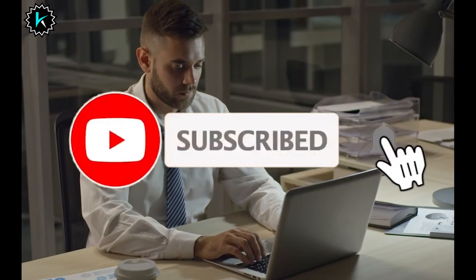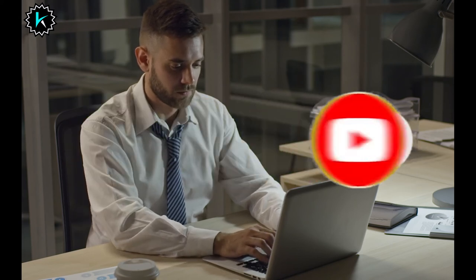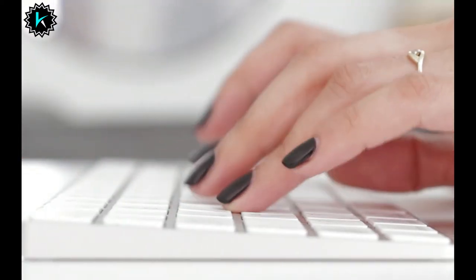That's all from my end. I make helpful videos daily, so please subscribe to my channel. If you need more information or want to know the product prices, check out the description. For any questions, please comment below. Stay updated with our cool products as they will make your life much easier.